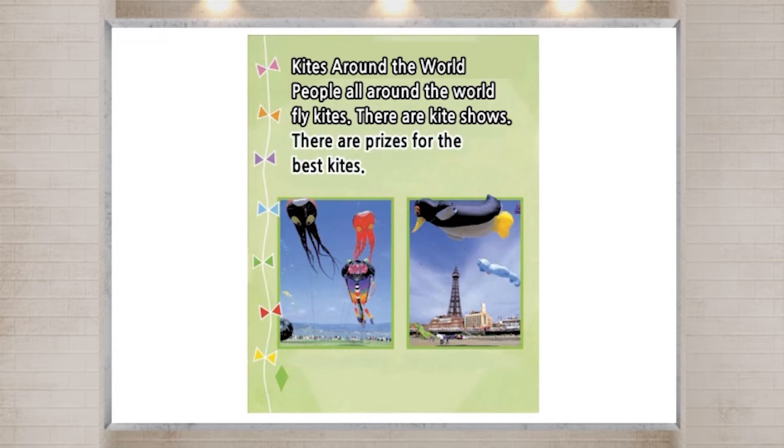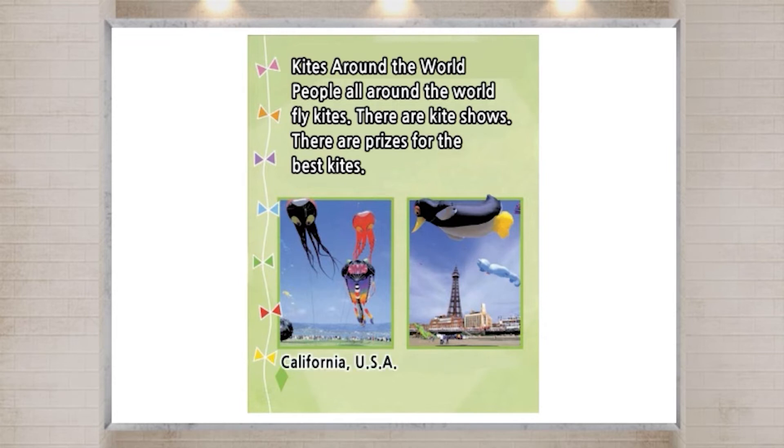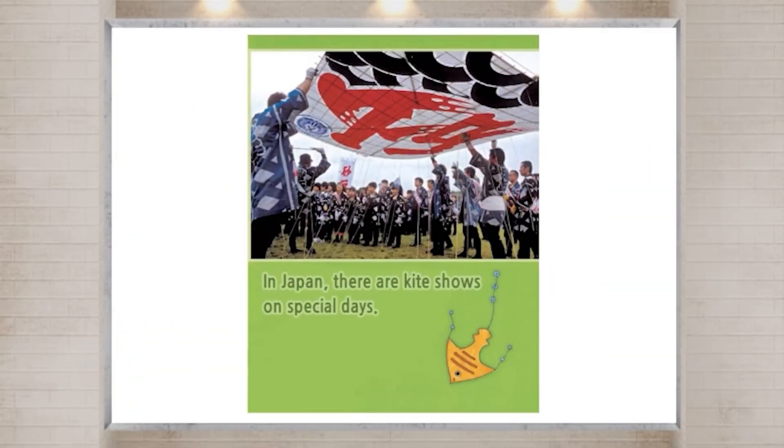There are prizes for the best kites. Kite shows are held in California, USA, in England, and in Japan on special days.